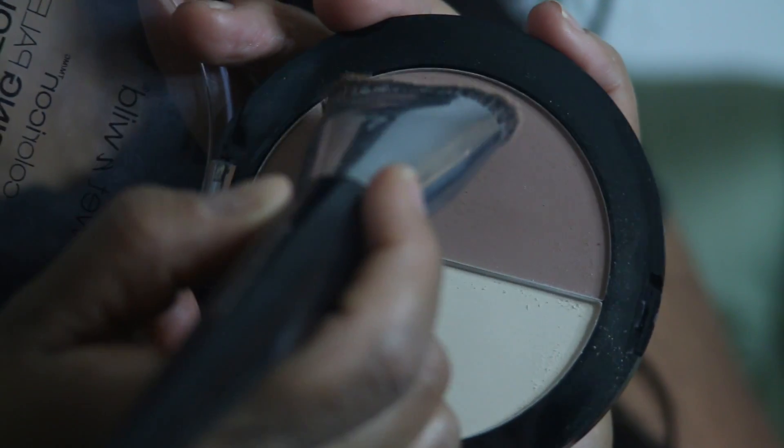To contour my face, I'm going to use the darker color from the same palette on the sides of my nose and also on the sides of my face just below the cheek area.